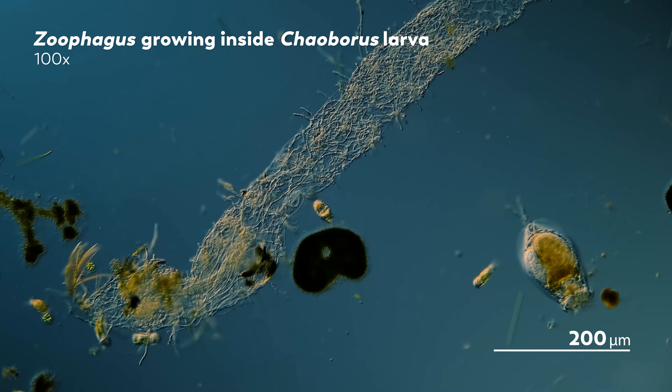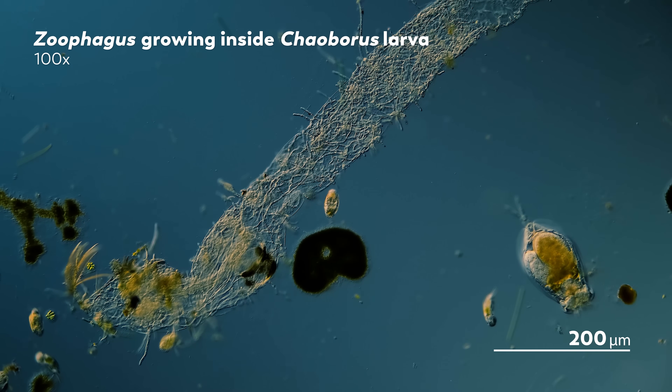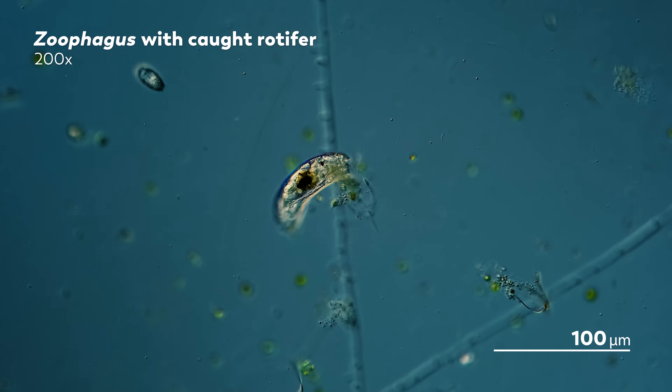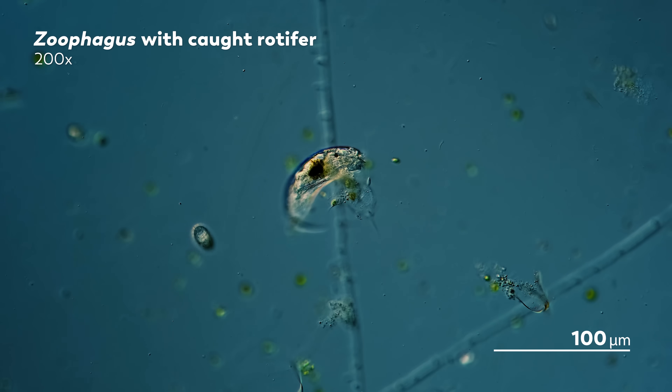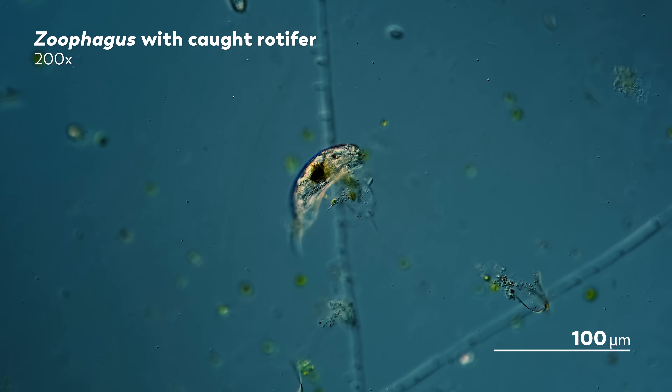There are at least 60 species of fungi that we know of that attack rotifers. Much of what we know about these species comes from scientists using rotifers as bait — they take a sample of rotifers, add a bit of soil to see if the fungus is in there, and then they watch. Which sounds a little dark. But here we are, watching this zoophagus fungus that was growing inside a humidity chamber as it eats away at a rotifer.